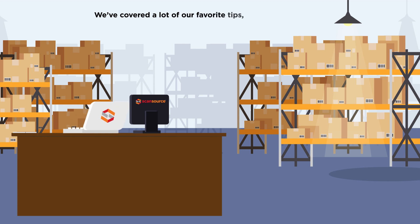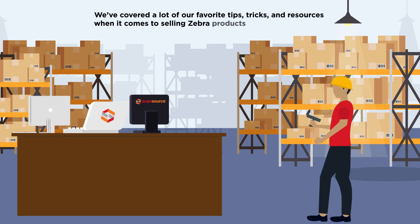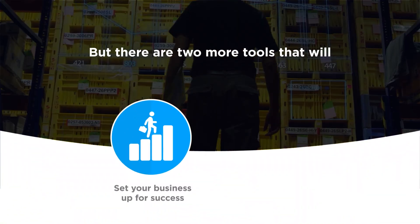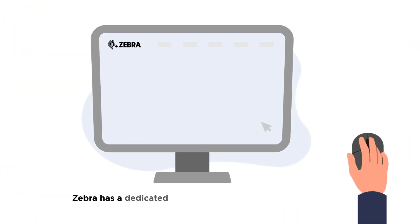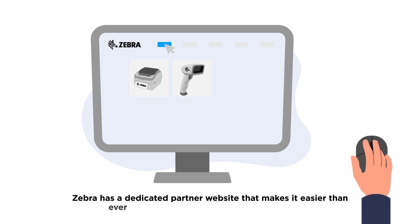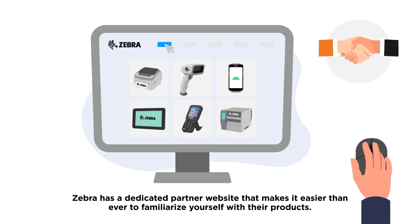We've covered a lot of our favorite tips, tricks, and resources when it comes to selling Zebra products through ScanSource, but there are two more tools that will set your business up for success and make selling Zebra products even easier. Zebra has a dedicated partner website that makes it easier than ever to familiarize yourself with their products.